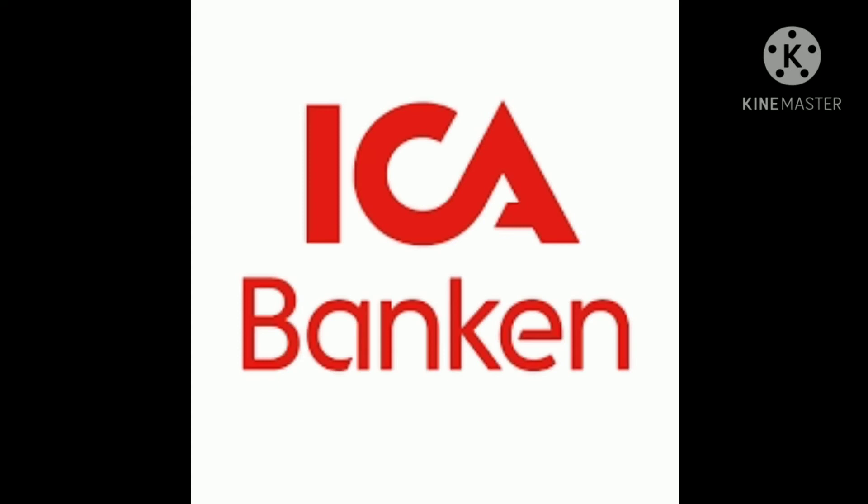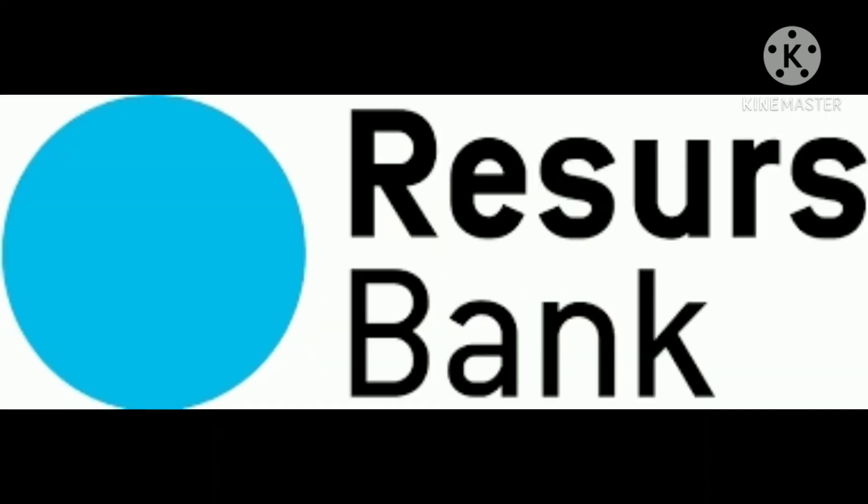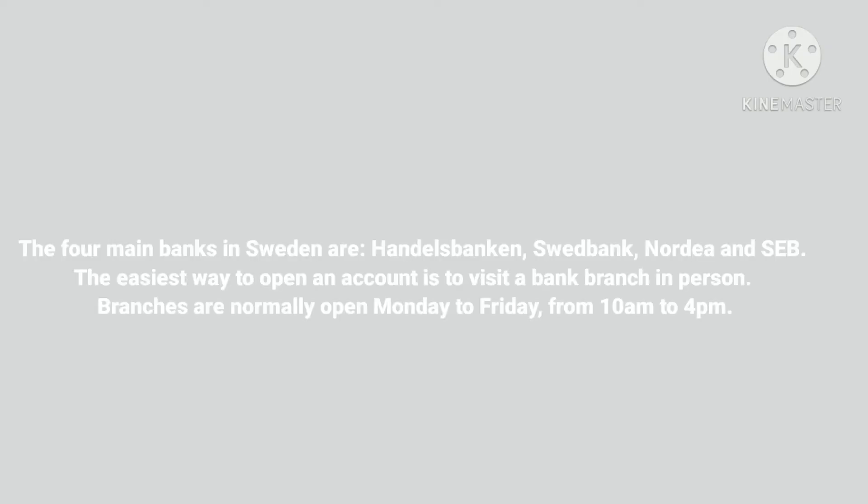Is it possible for you to open a Swedish bank account if you are a non-resident? Yes, it's very much possible, though the required documents will be a little bit more and there will be some restrictions compared to those who have a residence permit.